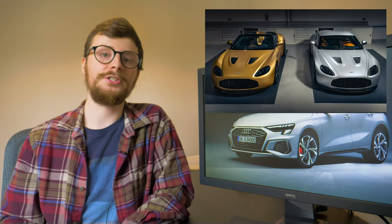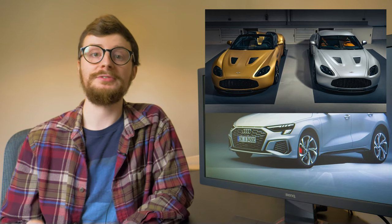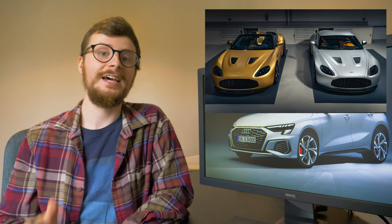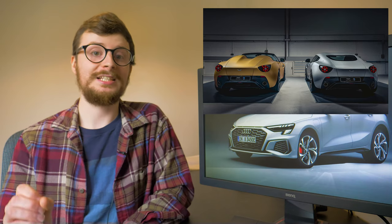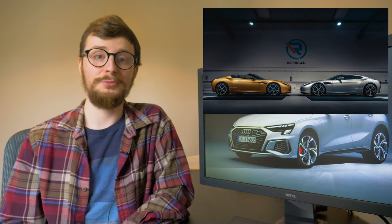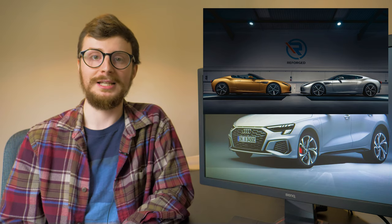Now let's talk about Aston Martin, who has had a very busy couple of weeks. First, they showed off production models of the Vantage V12 Zagato Heritage Twins. These are limited edition supercars and only 19 pairs will be made. As expected, they're not cheap — a pair will set you back an eye-watering £1.75 million.